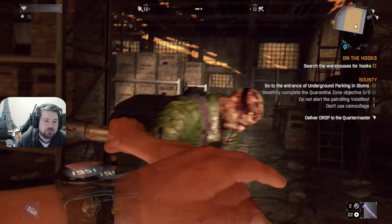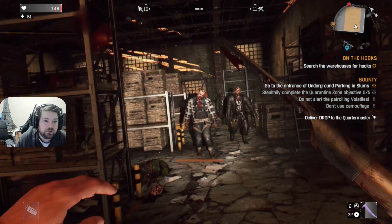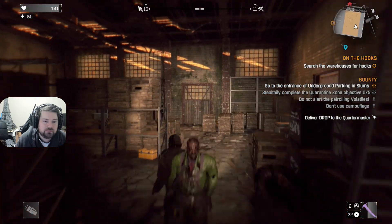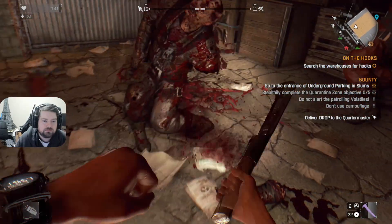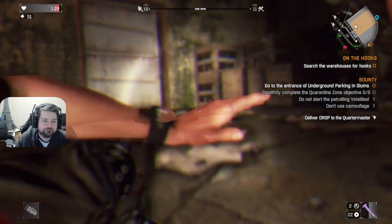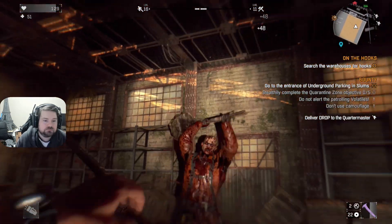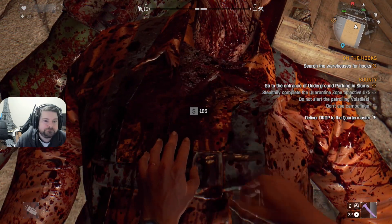Oh, maybe not a big guy. Why are these guys so strong? What the fuck did I just walk into — a ton of bricks. Oh, we got a little bit of room now. I think I'm gonna go dead already. Unlucky.